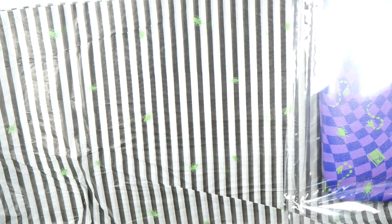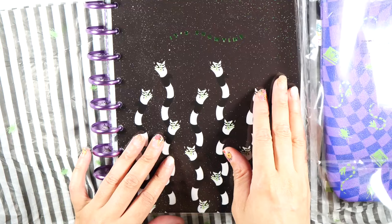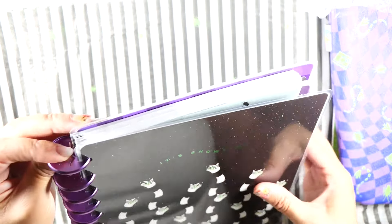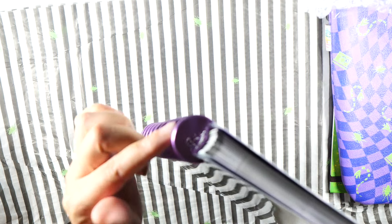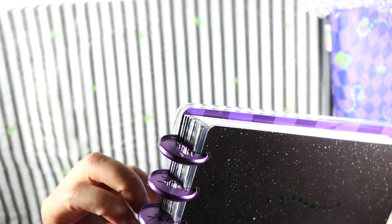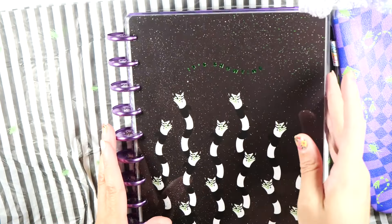And then we have a planner. For the longest time I'd say I'm not buying a planner if I don't need it, but now if I like a planner and think it's cute, whether I use it or not, I am going to buy it. It says 'it's showtime,' and look how cute this is — it has little cutouts with little bugs, purple metal discs. It says 'it's showtime' right here.